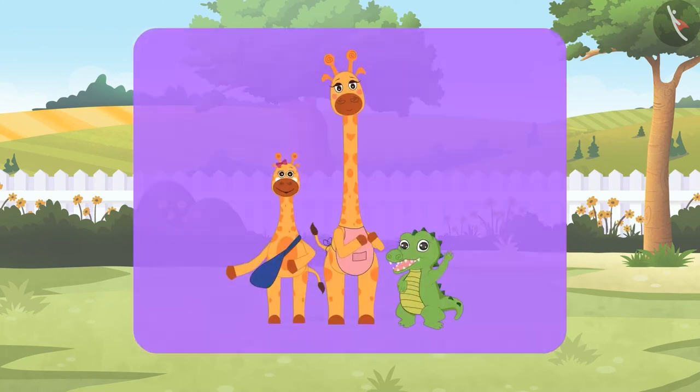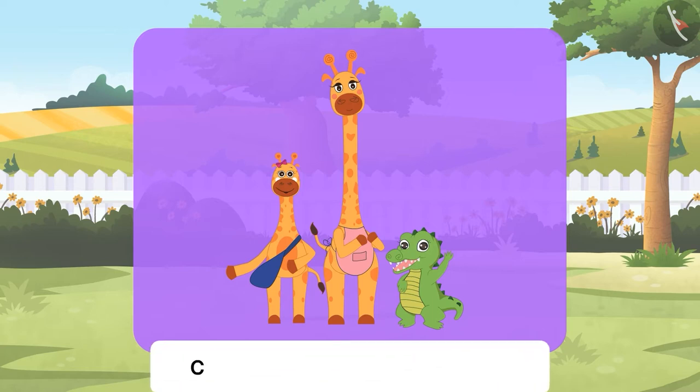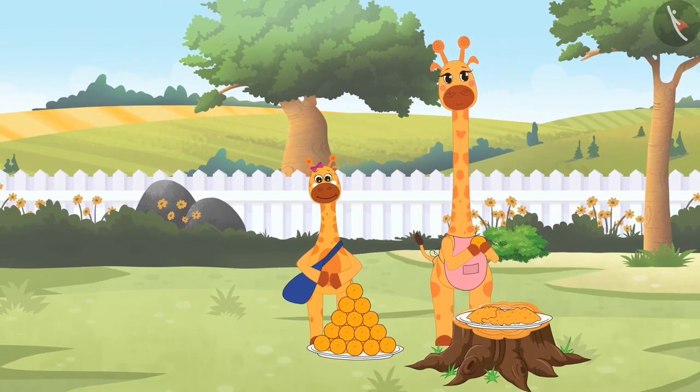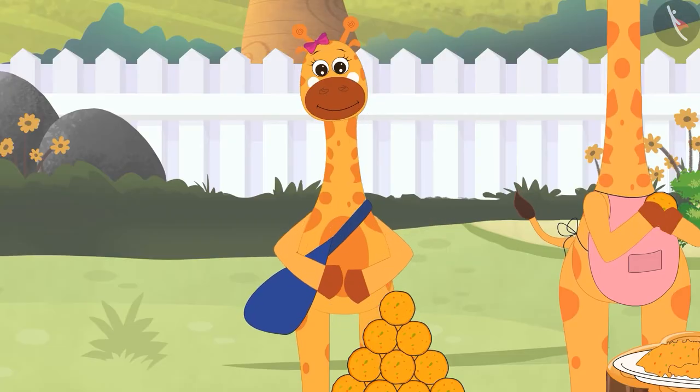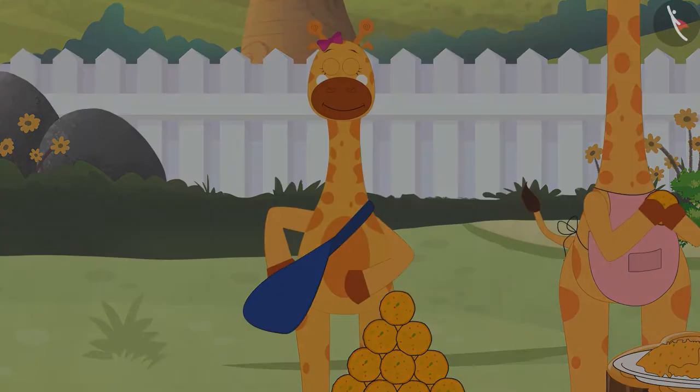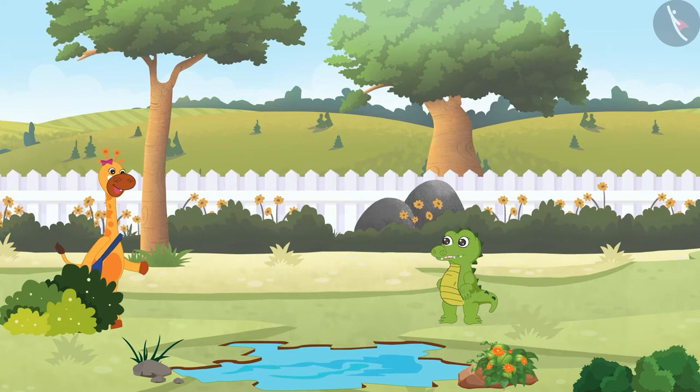Hello children! Today we will listen to a story about Gaffey the giraffe and Crocs the crocodile, and we will learn how to compare numbers from one to hundred. One day, Gaffey's mom made a lot of ladoos for Gaffey and her friends. Gaffey filled a big bag of ladoos and left to share them.